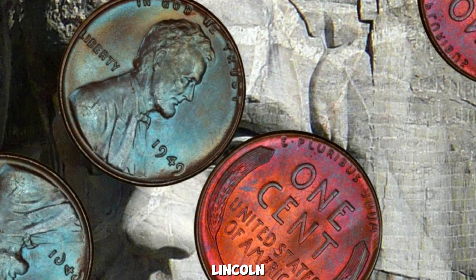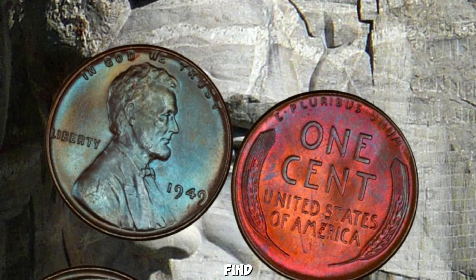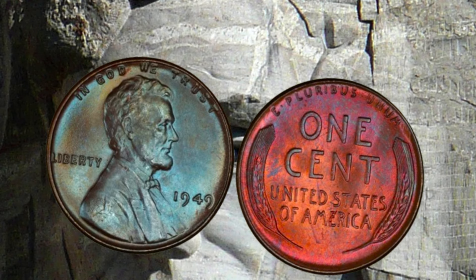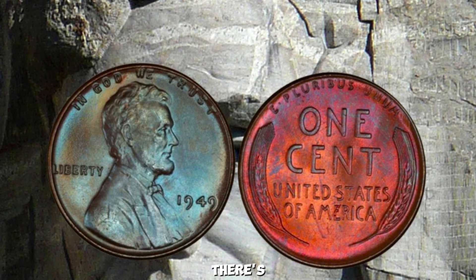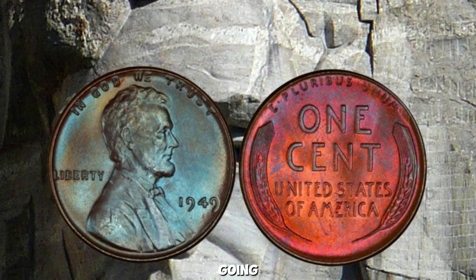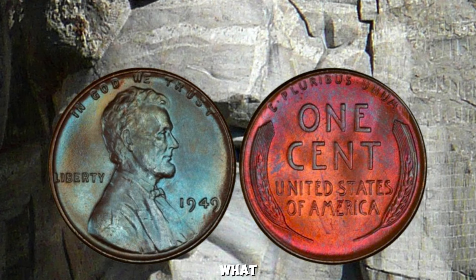Could a 1949 Lincoln Wheat Penny be worth a million dollars? Let's find out. At first glance, it might look like any other penny from the era, but there's more to this coin than meets the eye. Today we're going to explore what makes some 1949 pennies incredibly valuable and what you should look for if you want to strike gold in your coin collection. The Lincoln Wheat Penny was minted from 1909 to 1958, and the 1949 pennies are not particularly rare, with over 200 million minted — however, specific characteristics can make a penny from this year worth a small fortune.